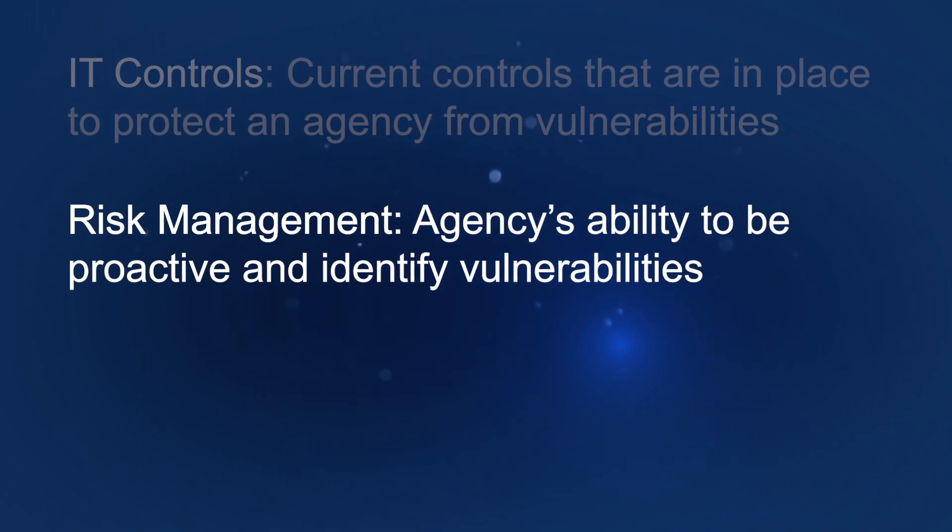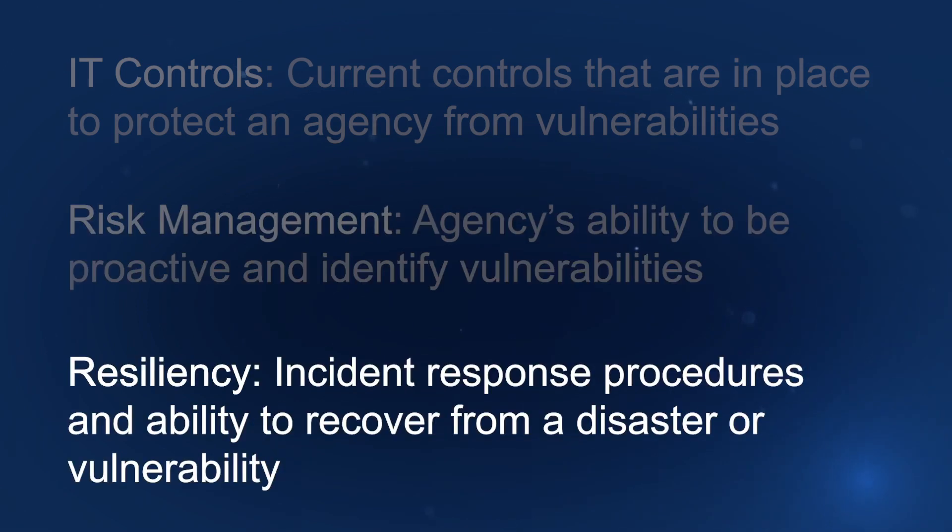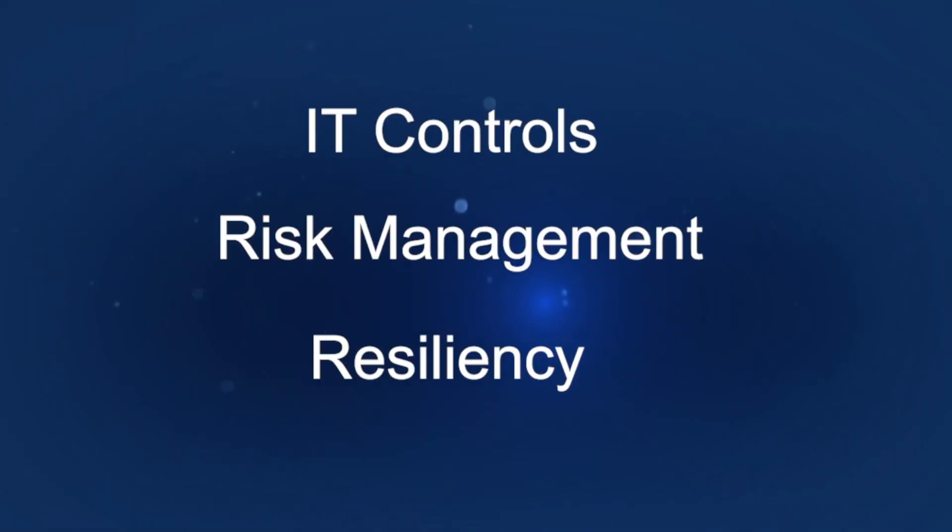Risk management speaks to an agency's ability to be proactive and identify vulnerabilities before they actually come to fruition. Resiliency relates to incident response procedures and an ability to recover from a disaster or a vulnerability that impacts a number of systems.